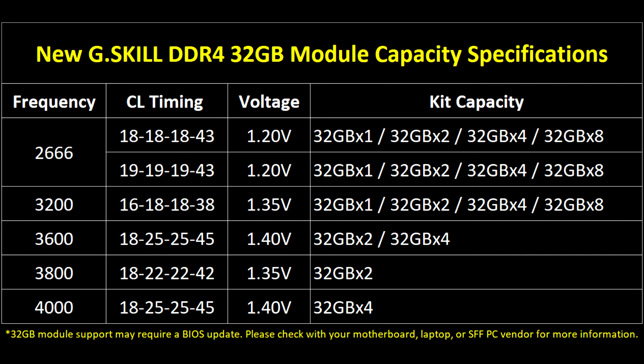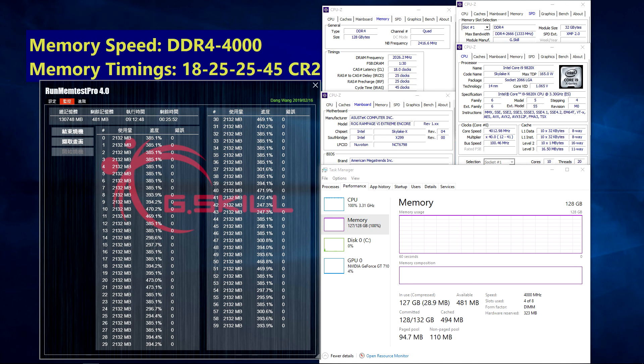As shown in the screenshot below, the Trident Z Royal DDR4 3200 CL16 256GB kit is validated on the latest X299-based ASUS ROG Rampage VI Extreme Encore motherboard and the Intel Core i9-9820X processor.